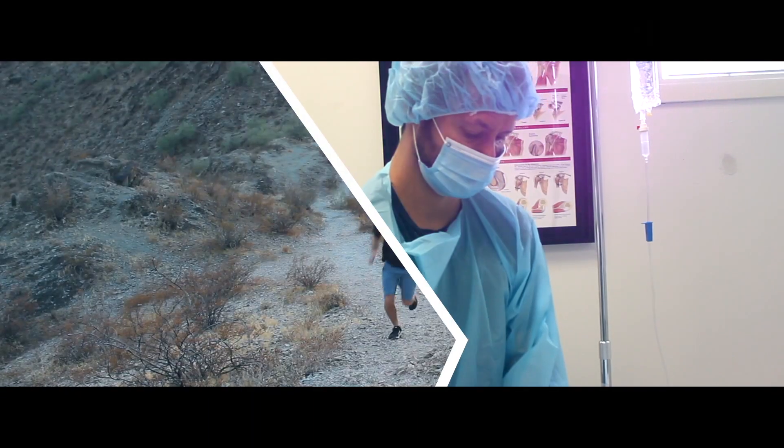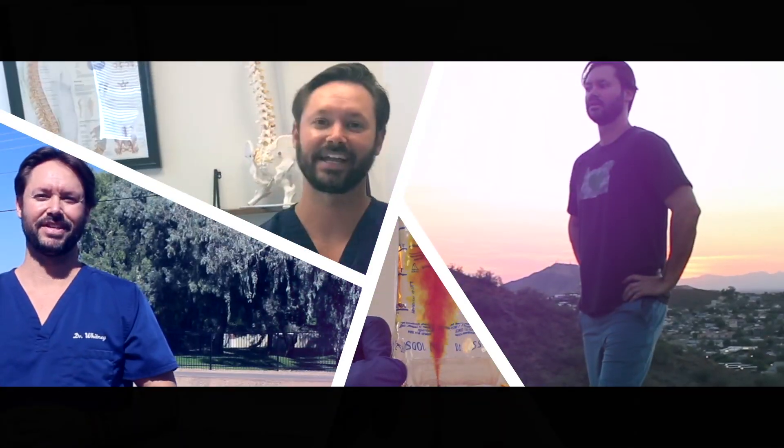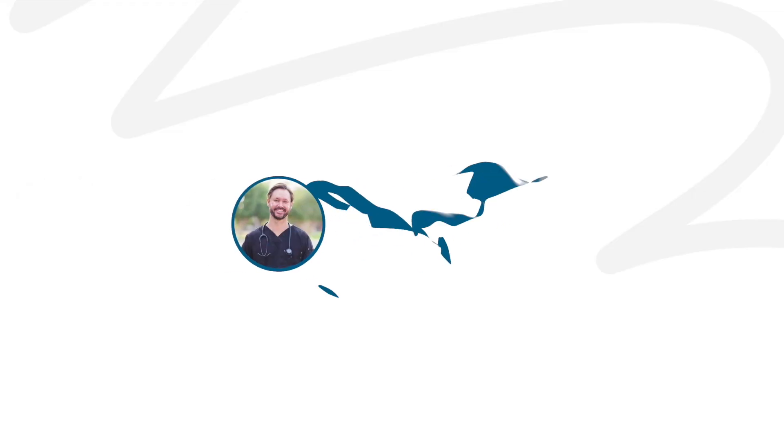Hey everyone, Dr. Travis Whitney here with Innate Healthcare. Today's topic that we're going to discuss is: what are stem cell therapies used for? That opens up a huge topic, but I'll hit on some of the most common ones people search out stem cell therapies for, and I'll discuss some of the most common conditions that I treat.